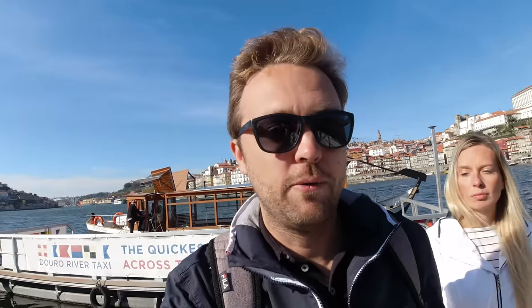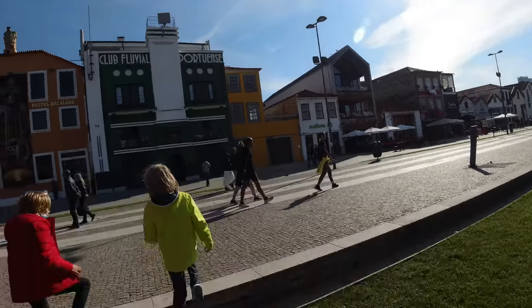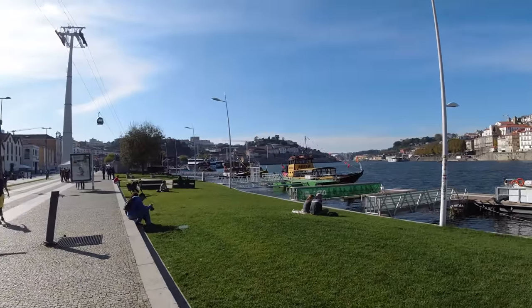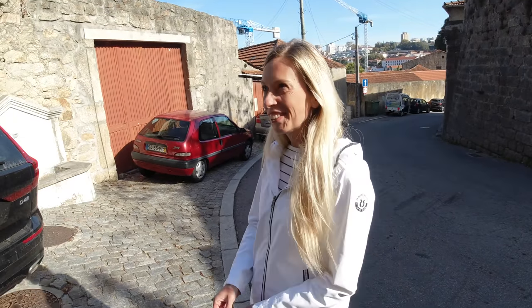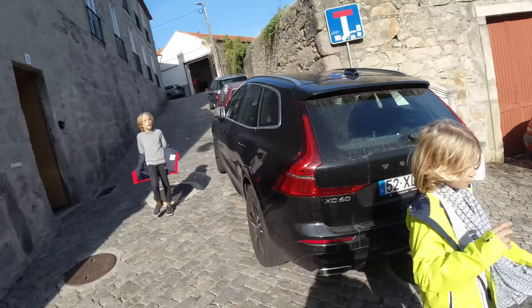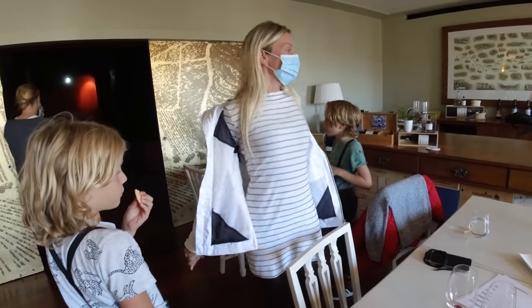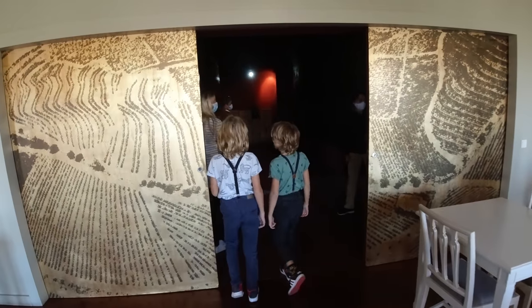We are going to visit a port wine tasting — a portery. We are now on the other side of the Douro. We made it — it was uphill. We are here at Churchill's Port.